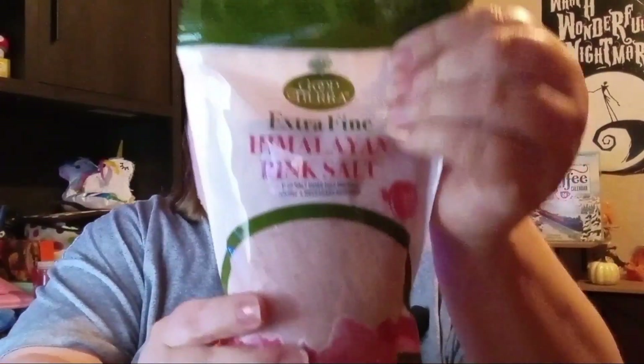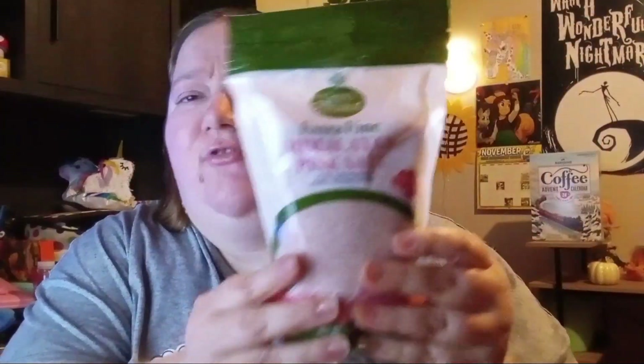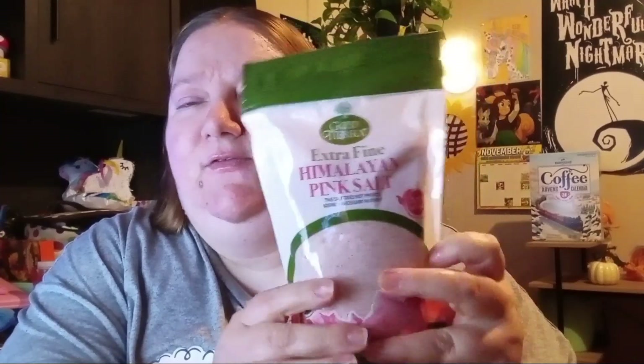The next item: I found some Himalayan pink salt. I've never tried Himalayan pink salt but I thought I'd give it a try. This is by the Good Terra brand and it says it's extra fine. Let me know down in the comments if you use Himalayan pink salt and if you've used this one — whether it's good or not. I thought I'd give it a try. That's basically my only food items in today's haul.